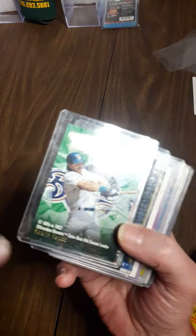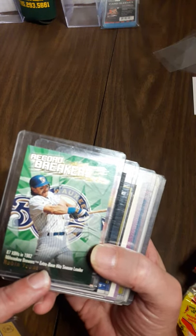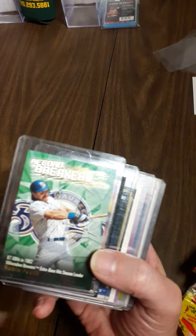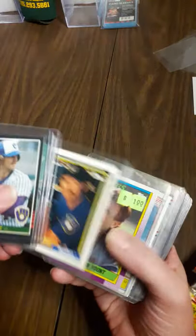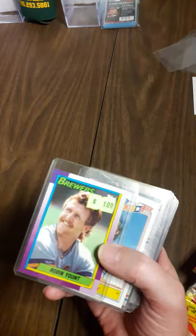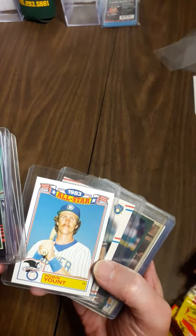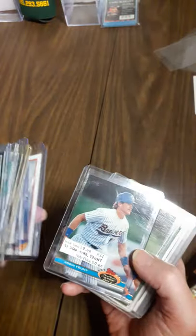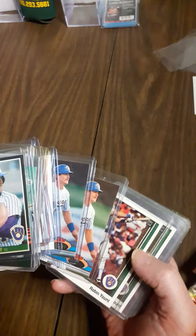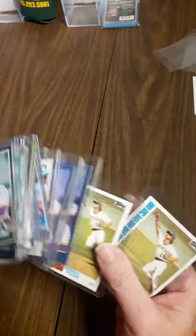85 Donruss. There's the record breakers - he holds the record, or at least at the time of this printing, with 87 extra base hits for a shortstop, most extra base hits, and he did that in 82. There's a Leaf Gold, which is pretty good. The 83 Topps All-Star from the 84 Rack Pack - that's a cool card, I really like those. 82 Topps, the early Stadium Club, 89 Upper Deck, some of the junk wax Fleer, Donruss, and Topps 84.